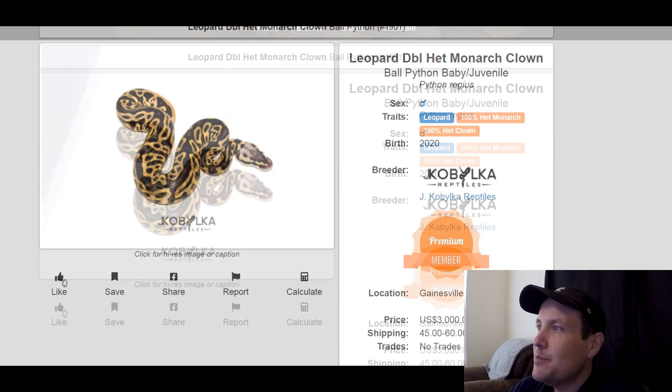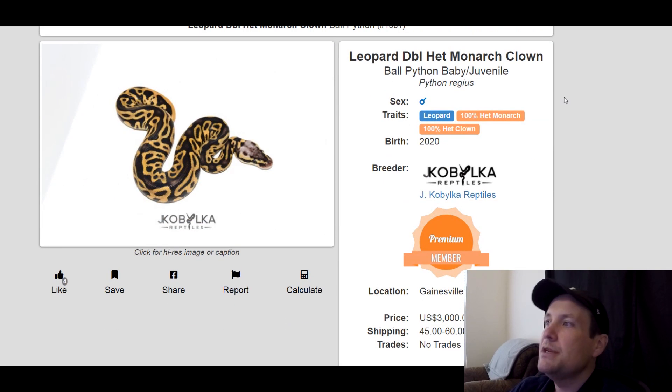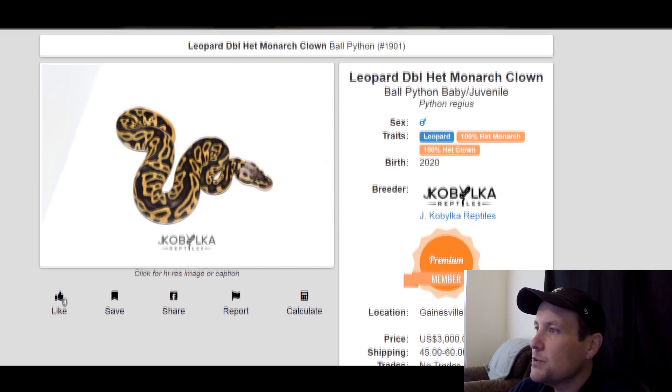This one is a leopard, 100% het Monarch, 100% het clown. Monarch is starting to make its way onto the scene — it's a really popular recessive. It's got its own color palette that doesn't compare to any other snakes. It's a really cool looking snake. This one's a male, produced last year, $3,000.